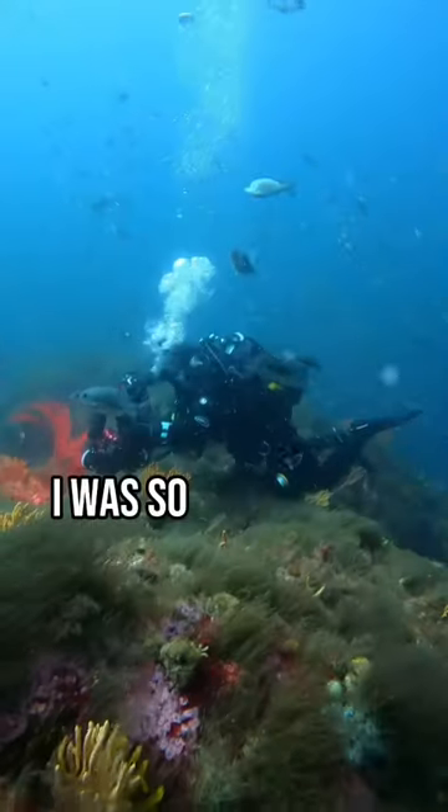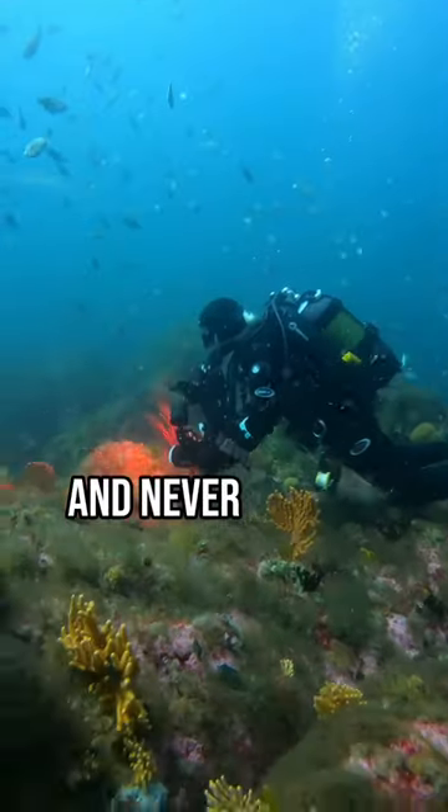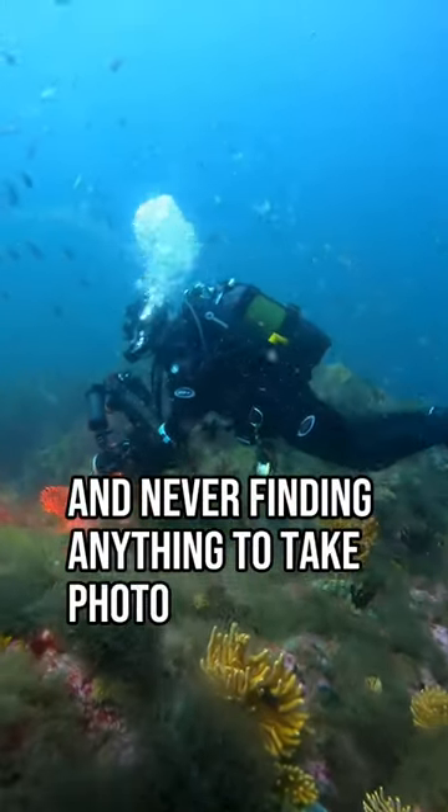Are you sick and tired of going on a dive and never finding anything to take photos of? I've got the solution for you. I was so sick and tired of diving with my camera and never finding anything to take photos of, and then I found the solution: research.